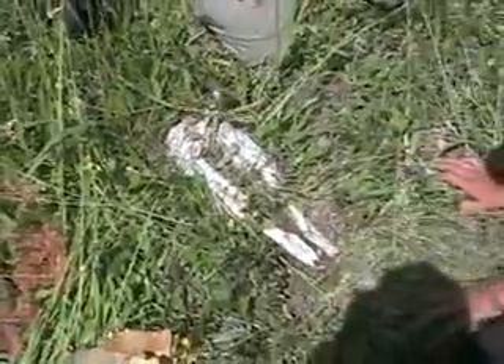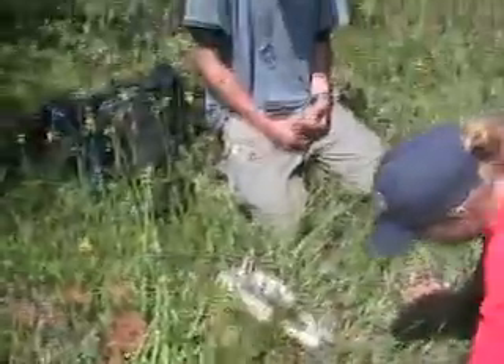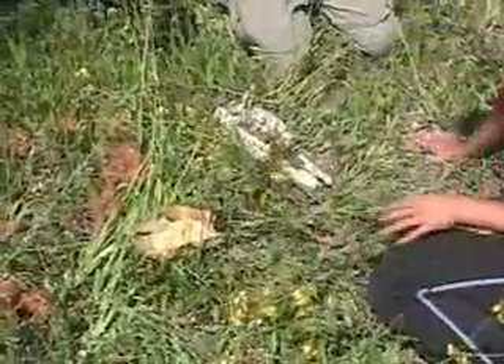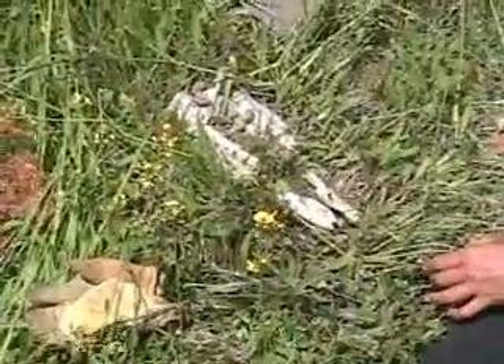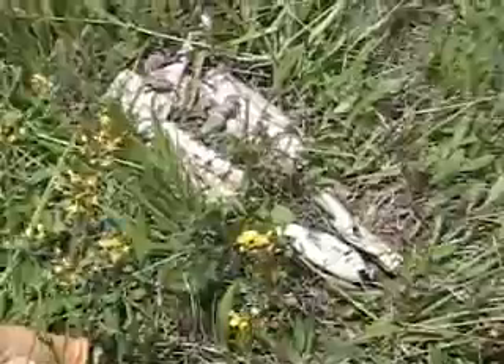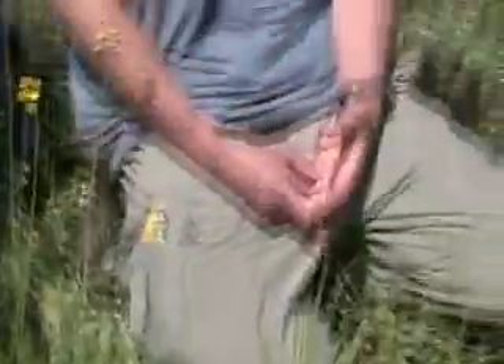Before we move these, we want to move them aside and dig for the incisors, because the incisors are how we can age the moose. Once we find the incisors and the mandibles, we'll spread out and look around for all the rest of the bones. We might find leg bones, a skull. But these will enter the database — as long as we have teeth, they go into the world-famous wolf-moose collection.